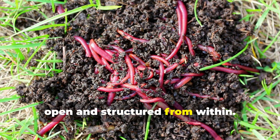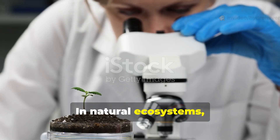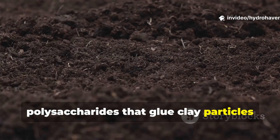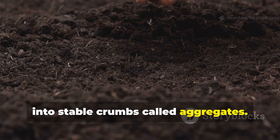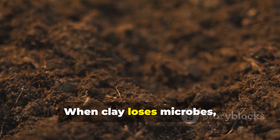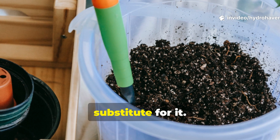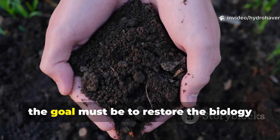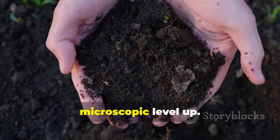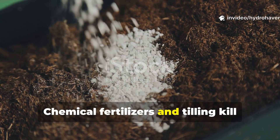The solution isn't to fight the clay — it's to reintroduce the organisms that keep it open and structured from within. In natural ecosystems, microbes secrete sticky substances called polysaccharides that glue clay particles into stable crumbs called aggregates. Those crumbs create air gaps and water pathways. When clay loses microbes, it loses that glue. No amount of compost or sand can substitute for it, so the goal must be to restore the biology that rebuilds structure from the microscopic level up.